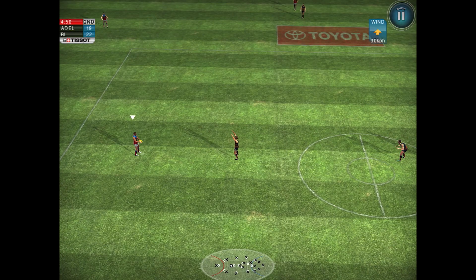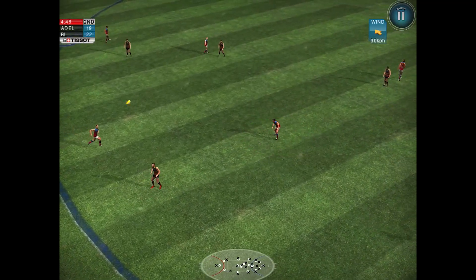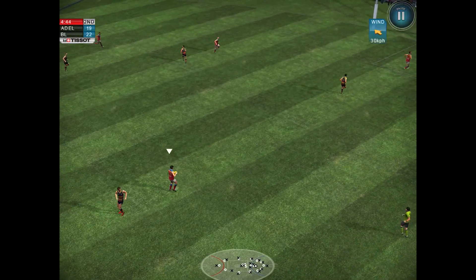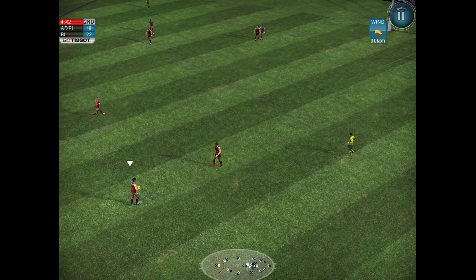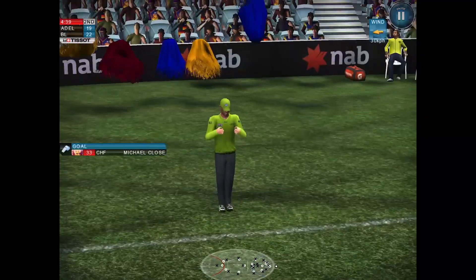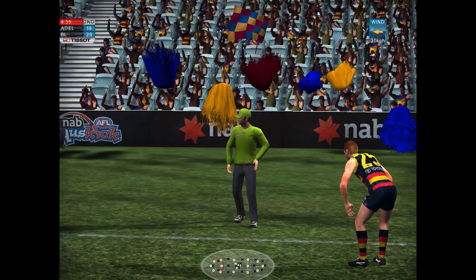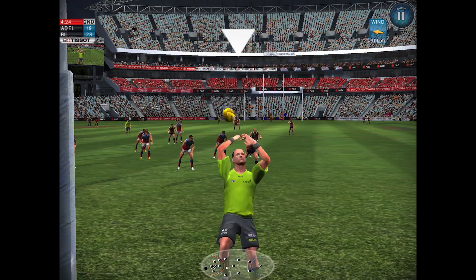Lions with an early chance in the second quarter — they'd love to get a goal from this. Kicking it inside the 50 — it was uncontested there. And what a goal! It's got strong winds on this ground and the Lions get another. Bandsley throw-in from the umpire.